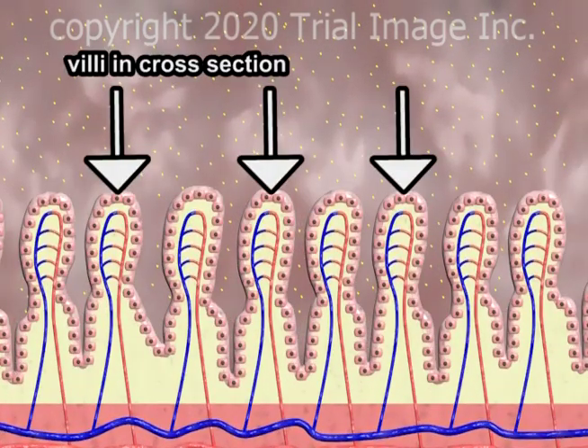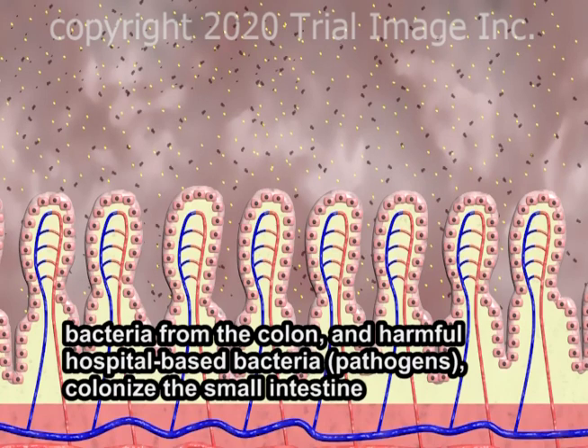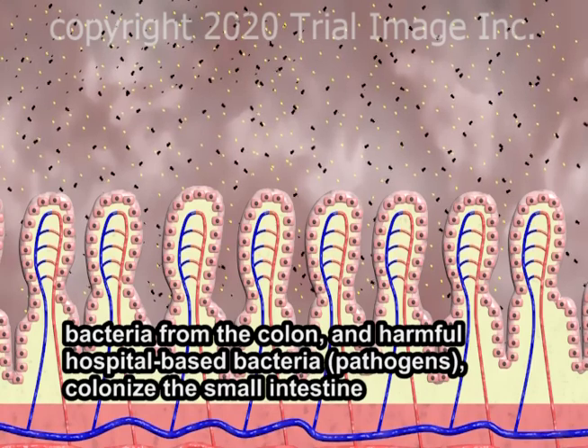Because virtually 100% of premature 24-week gestation infants remain in hospital after birth, their intestinal tracts are colonized by hospital-based bacteria, many of them harmful pathogens. In addition, bacteria from the infant's colon may move up into the small intestine. Under normal circumstances, these colonic bacteria may not be pathogenic.